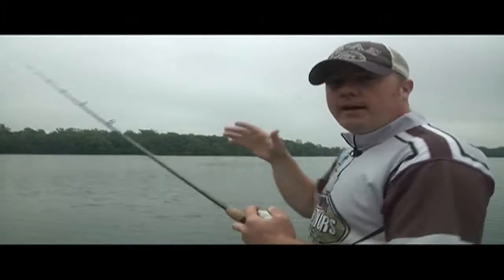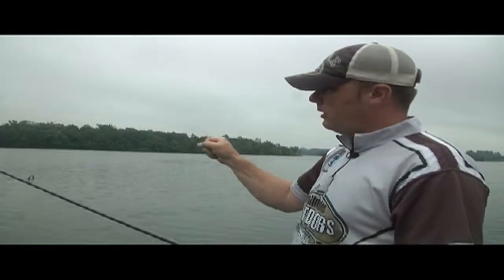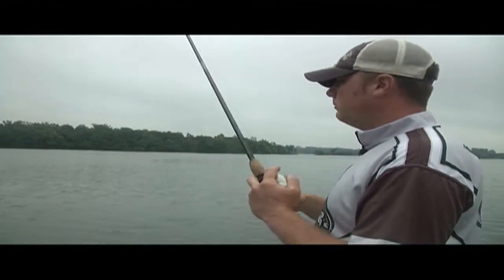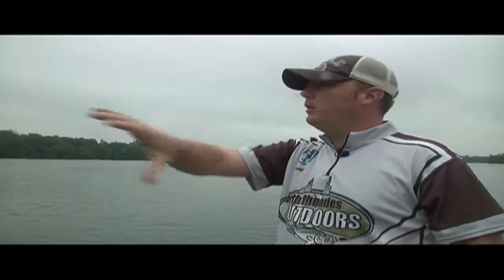A lot of times these fish are gonna hit that bait on the fall when it's coming down. The action of that bait — they're gonna suck it in, and you watch your line and it'll just snap. When you see that, set the hook — it's a fish.